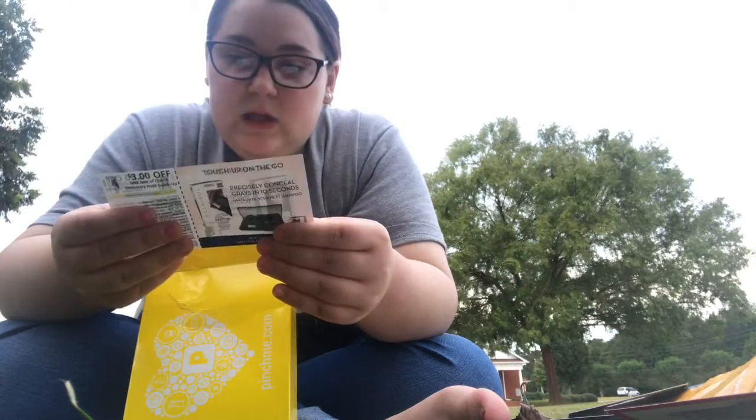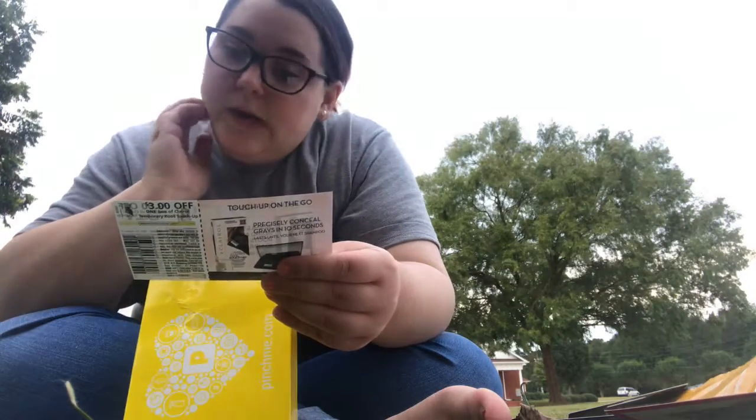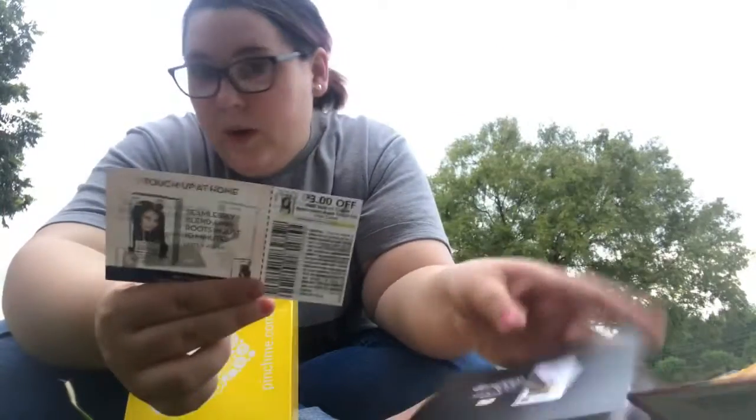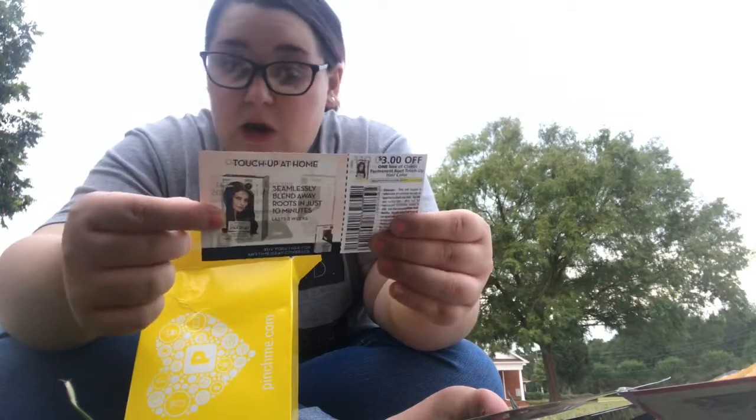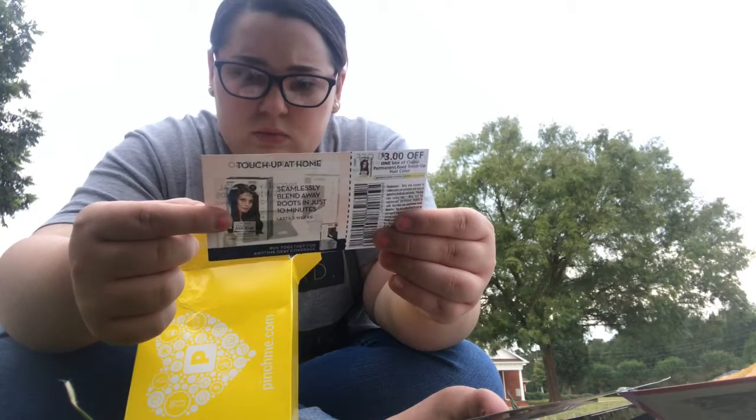Next thing is just $3 off one box of Clairol Permanent Root Touch Up. It's like a coupon for hair dye, or touch up on the go. It's just telling you that you can buy this with the box hair dye together if you want.